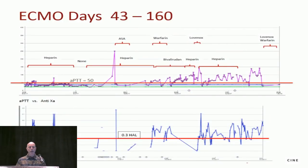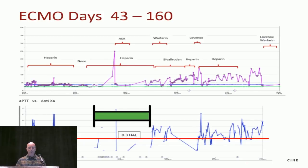Looking at the anticoagulation course: we started heparin, turned it off, went on and off throughout the first weeks. Then a period of no heparin, then heparin again with ASA, then warfarin, bivalirudin, back to heparin, enoxaparin added, back to heparin — we tried many things. The top graph is PTT and the bottom is antithrombin. For that four-week period, we had very low PTTs and were subtherapeutic on HAL the entire time.